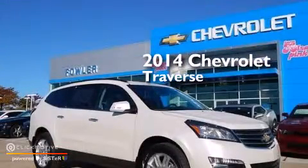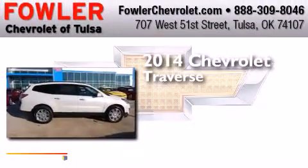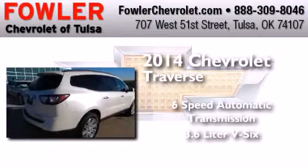This is a brand new 2014 Chevrolet Traverse. This crossover has a six-speed automatic transmission and a 3.6 liter V6.